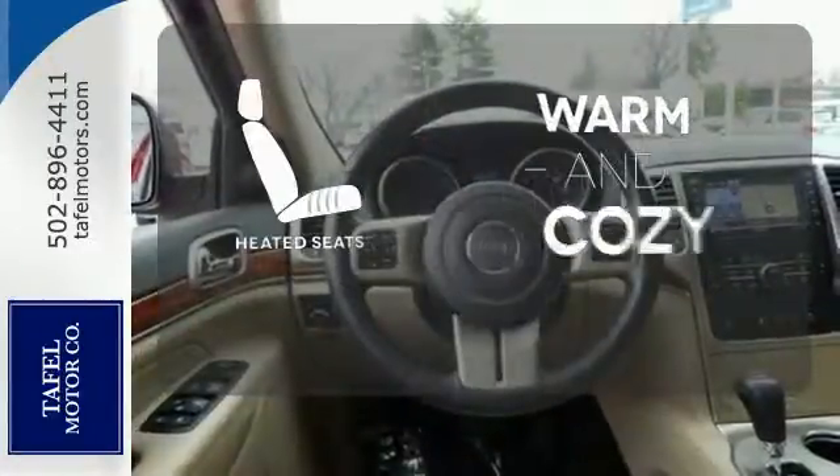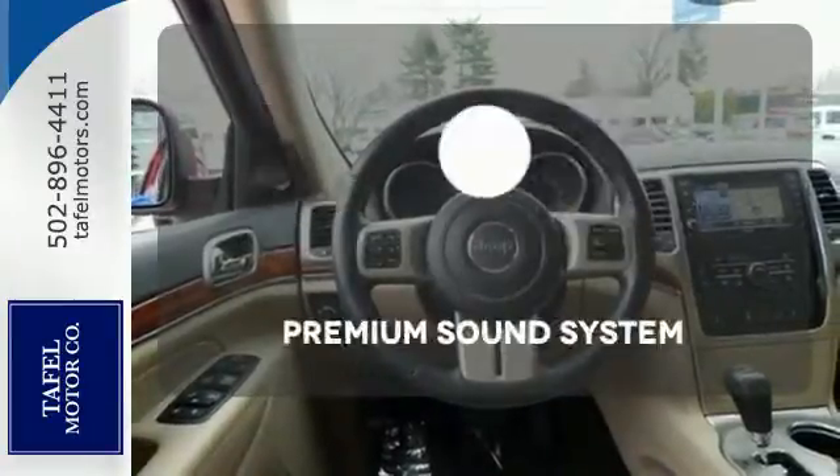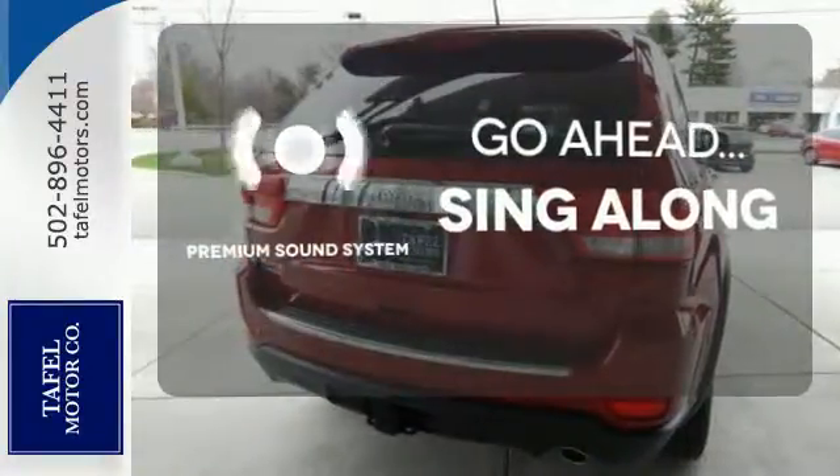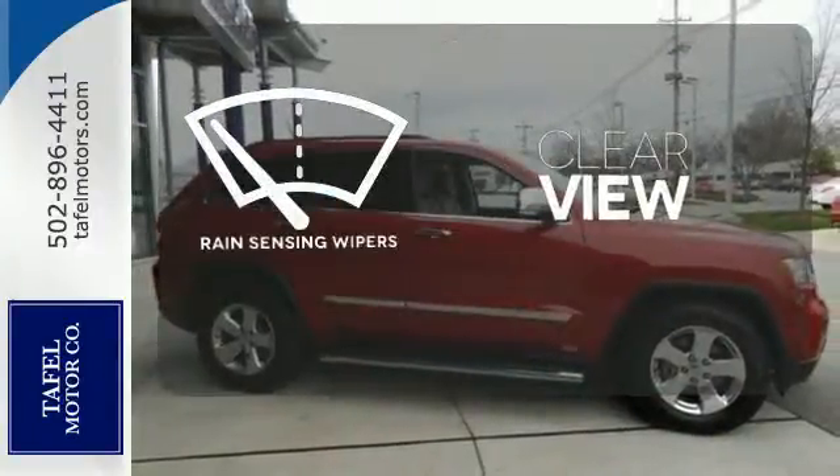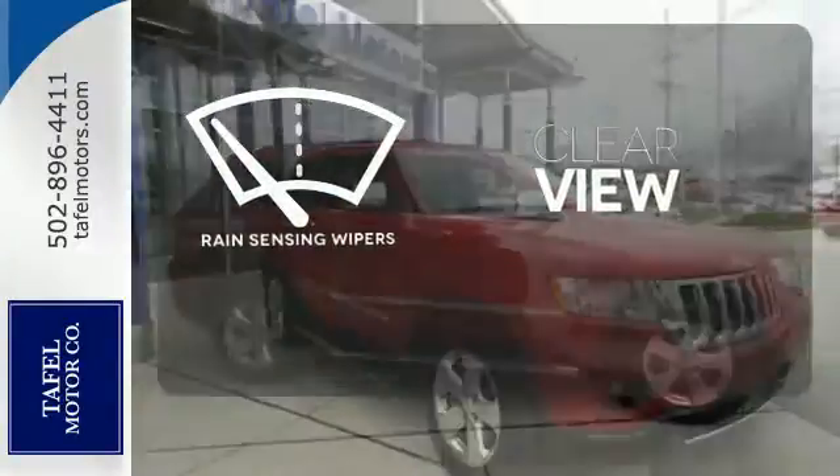Wrap yourself in the comfort of heated seats. Your favorite music has never sounded better thanks to the premium sound system. Keep your attention where it's needed and let the rain-sensing wipers maintain a clear view.